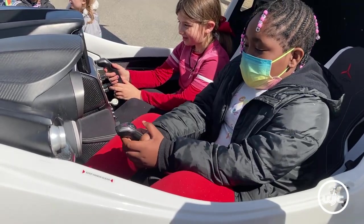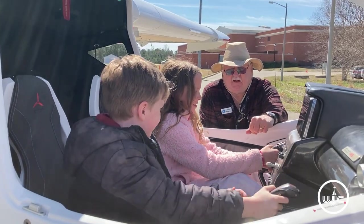Grab the stick in the middle there — this is how you fly the airplane. It's connected together, so we take turns flying.